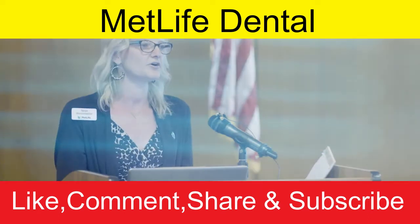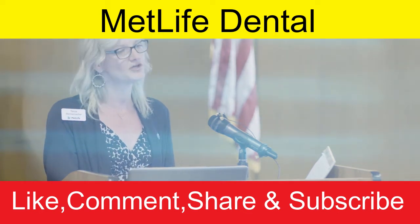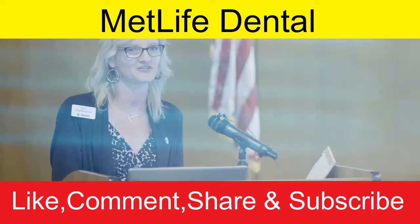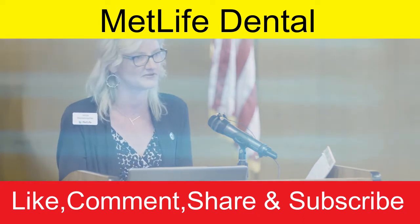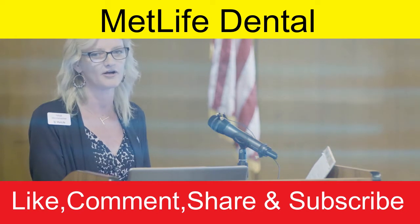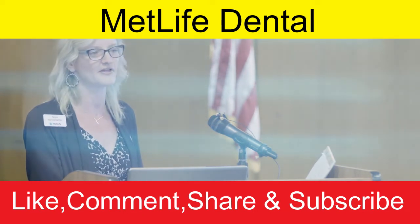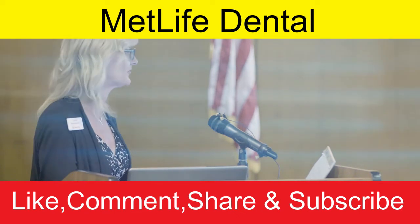Participating dentists are contracted with us. If you call your dentist asking if they 'take MetLife,' they'll say yes — but what you really need to confirm is whether they are a participating or contracted dentist. The best way to verify is to search on MetLife.com or the My Benefits Portal.